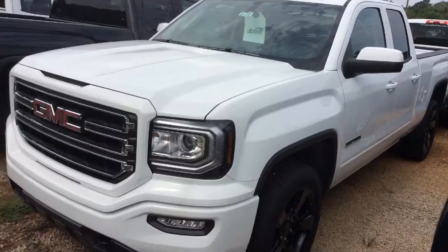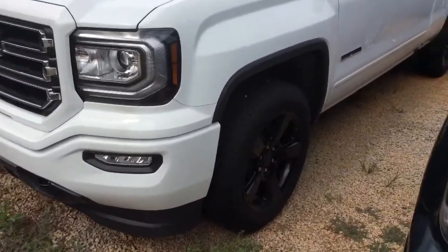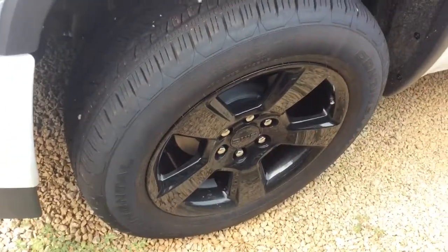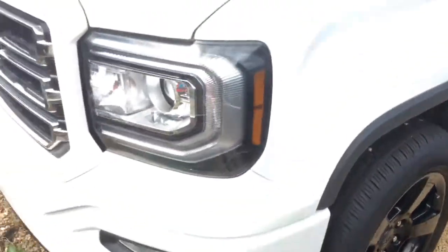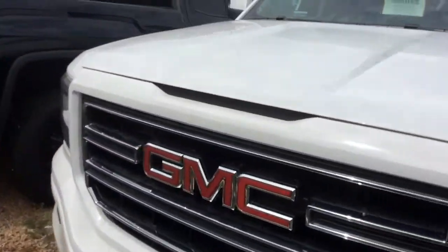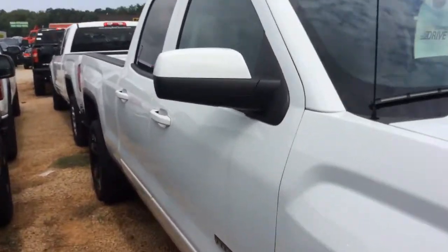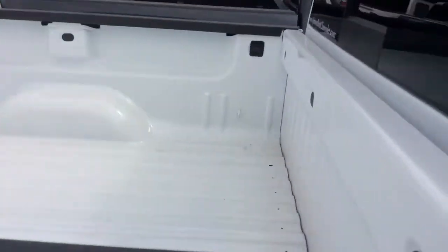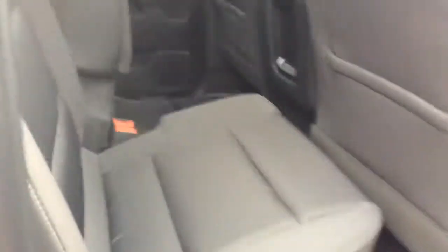So here it is, a 2017 GMC Sierra 1500 double cab SLT. Of course right now we have it standing on the black wheels, there is the elevation. I'm going to slowly make my way around so you can get a view of this vehicle. It has no bed liner in at the moment.